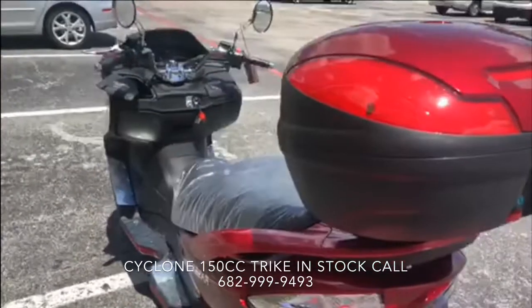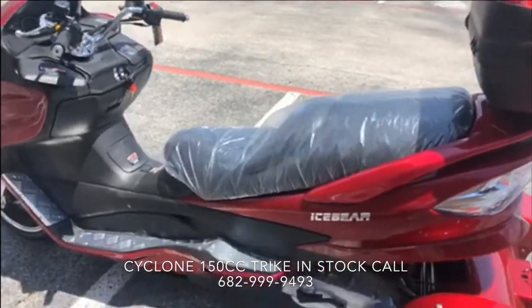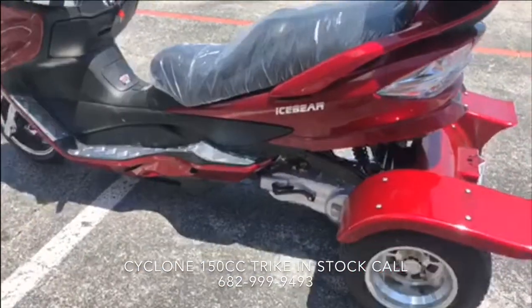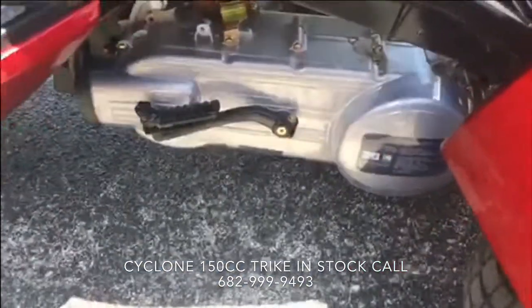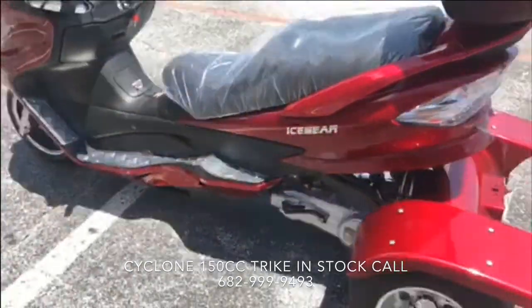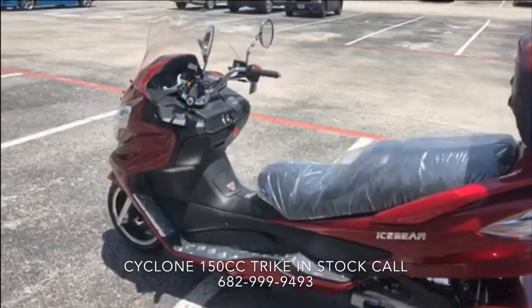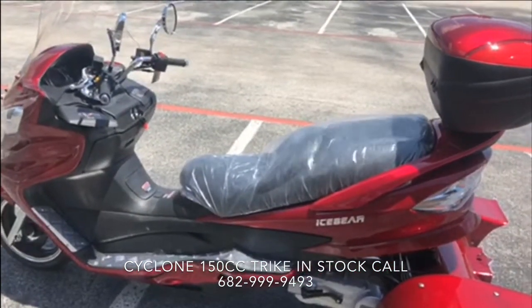It's got a big trunk — it can hold easily over 400 and a half pounds. It runs great, it's got an electric start. This thing here is brand spanking new. We just actually put it together today and it's a 2019 model — just actually got it in.